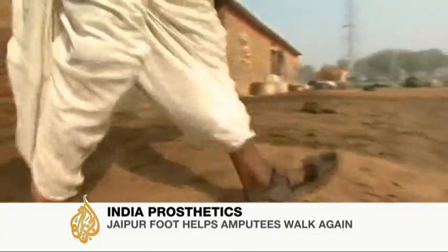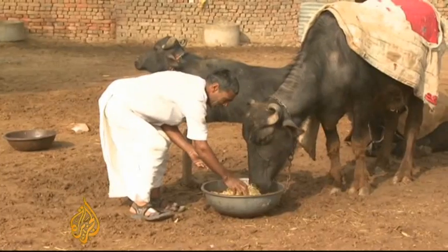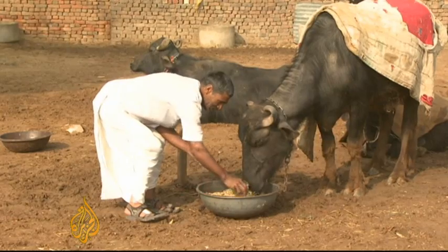Chote Lal says he can do anything a farmer with two legs can. His leg was amputated eight years ago after an infection led to gangrene.